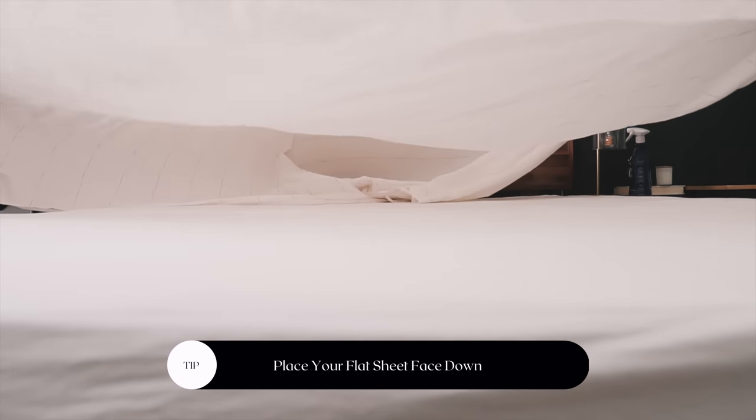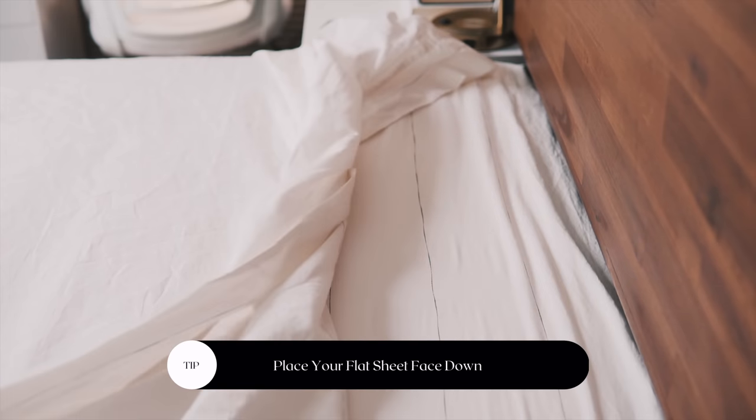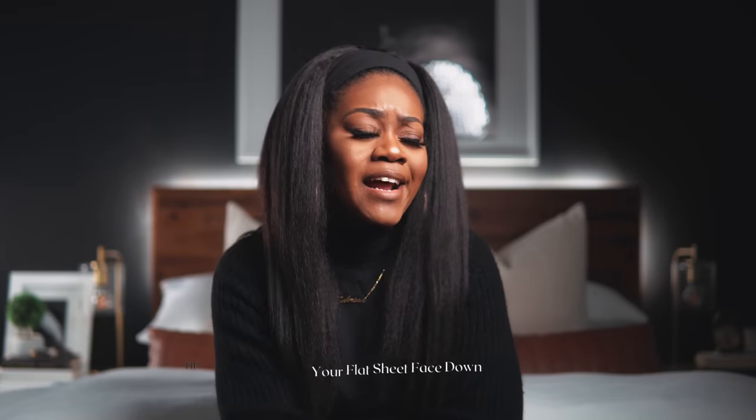When adding your flat sheet — especially if it has a pattern — lay the pattern side down on the mattress so that when you pull it back, the pattern shows on the other side. I've noticed some people say to iron your sheets, but I'm not taking an iron to my sheets — I don't have the time or energy.